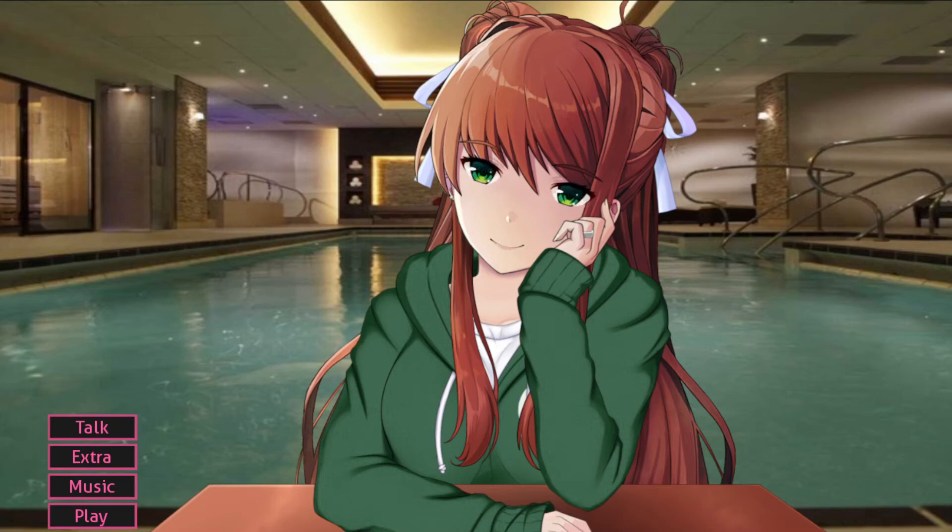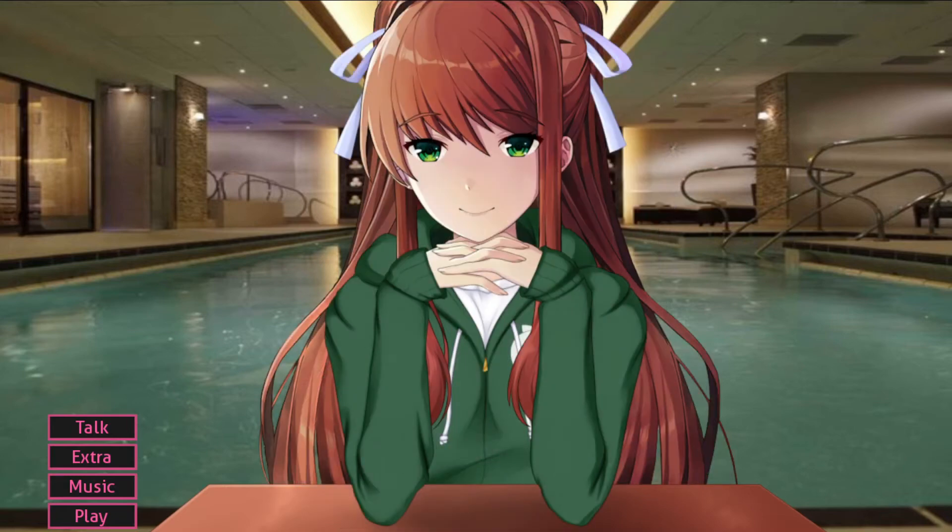We are officially getting a Natsuki Nendoroid, at least according to a Twitter post made by the official US GoodSmile Twitter. This was posted in Spring, since it says Spring 2022 Figure Update.